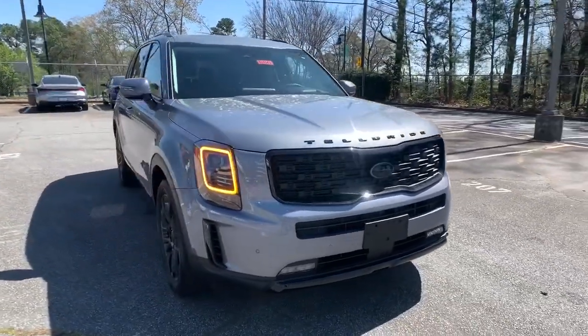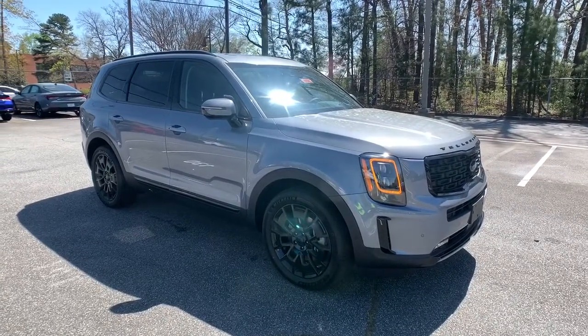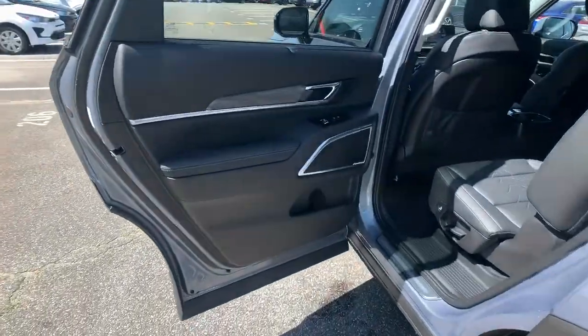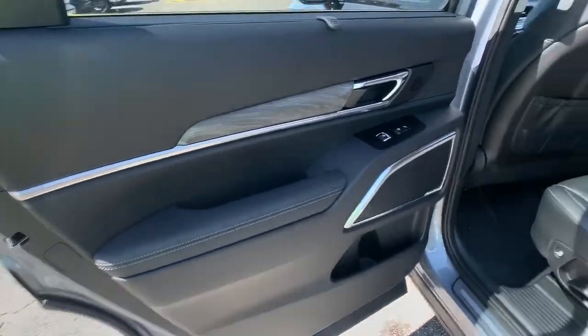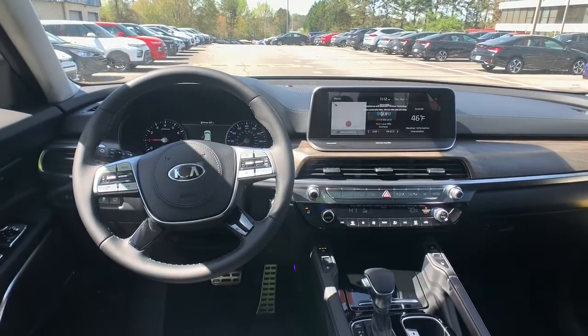These are just some of the great options this vehicle comes with: Panoramic Roof, All-Wheel Drive, Keyless Entry, Sun Moon Roof, Navigation System, Power Lift Gate, Lane Keeping Assist, Remote Engine Start, Woodgrain Interior Trim, Adaptive Cruise Control.